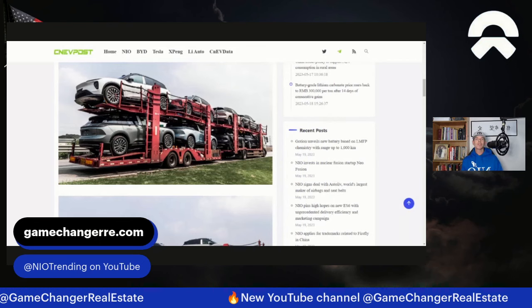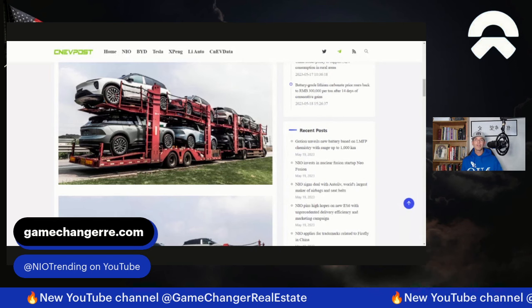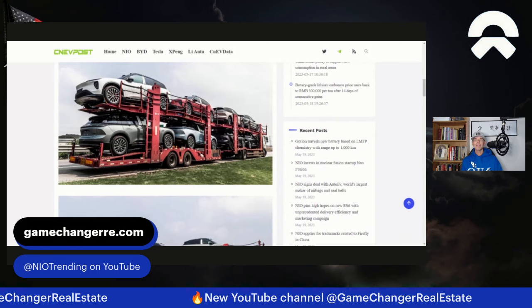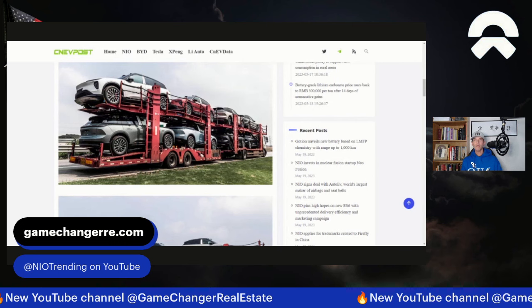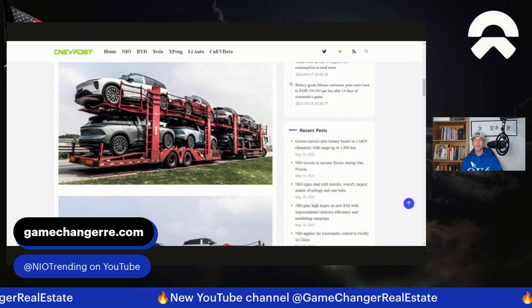I've seen a lot of people are stressed out about the NIO stock price action. I'll link a video here in case there's a data point you might not even be aware of that can absolutely impact stock price, especially in the short term, especially for a company that's not yet profitable. But this video I want to focus on some research. There's a lot to cover, so let's jump right in.